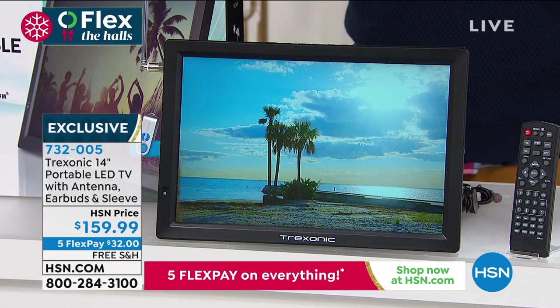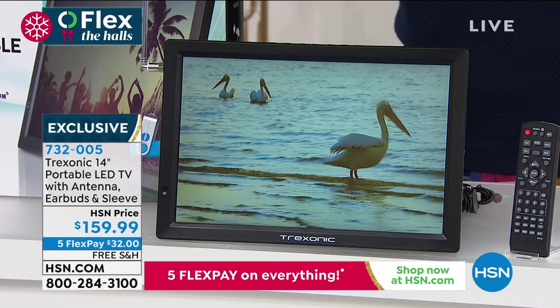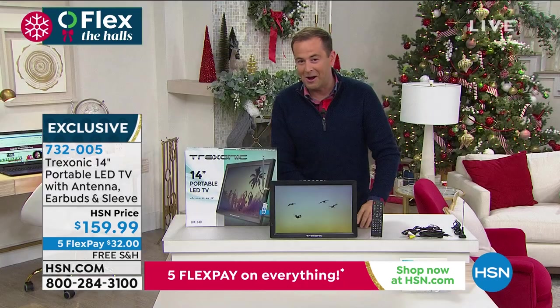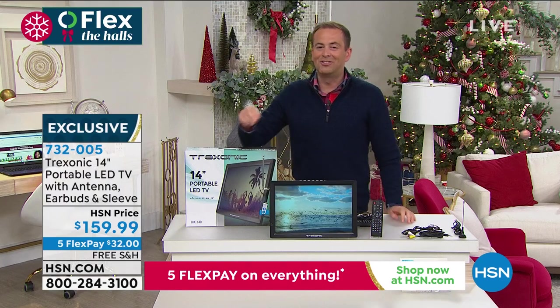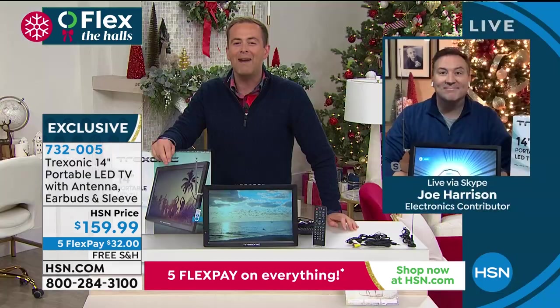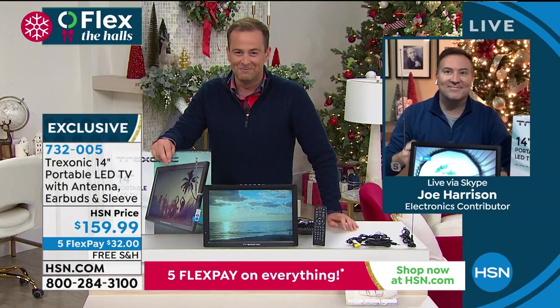Please know, if your ears are perking up at the idea of having a portable TV that you can move with you anywhere and everywhere, you are not alone. Our dear friend Mr. Joe Harrison is joining us live from his home to yours. Happy Thanksgiving, Joe — how are you?